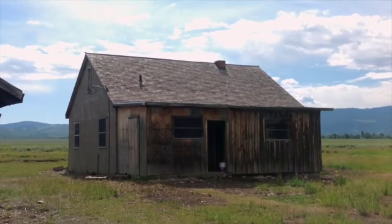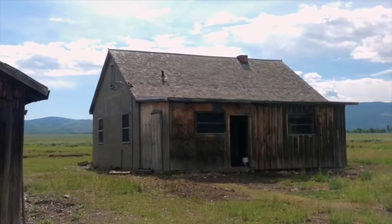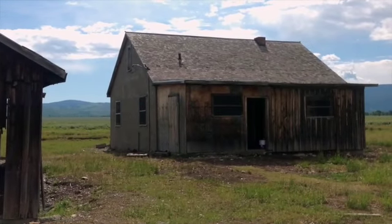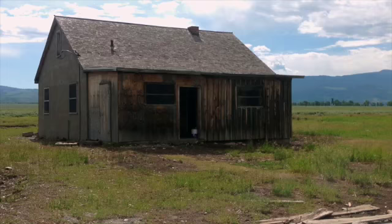Looking at the northwest corner, you can see that the shingle roof is in relatively good condition. There are some issues around the chimney. However, the primary issue is with the shed roof that's on the back side.